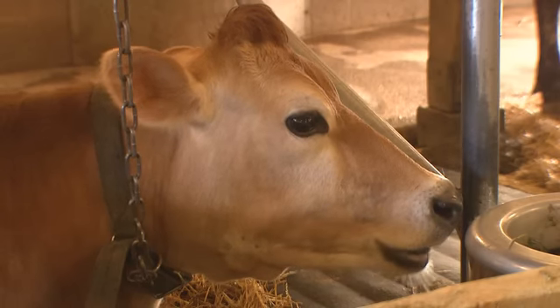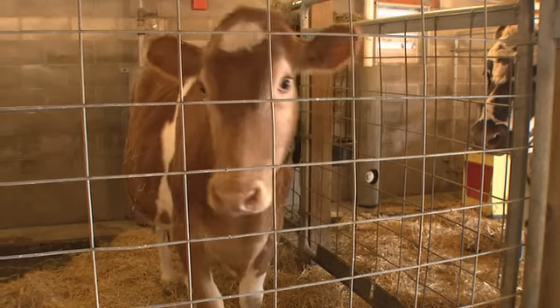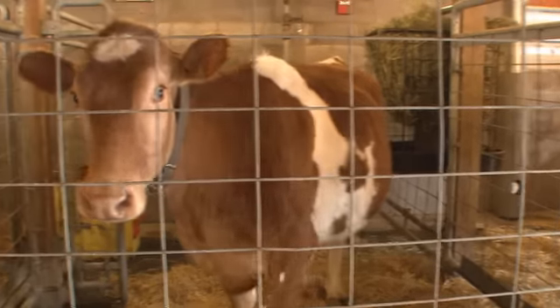All of these details about the color, the consistency, how often they go, and even how much they produce can tell us a lot about what's going on inside their bodies.